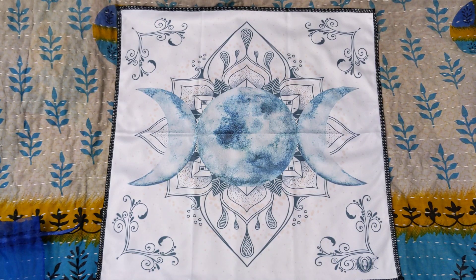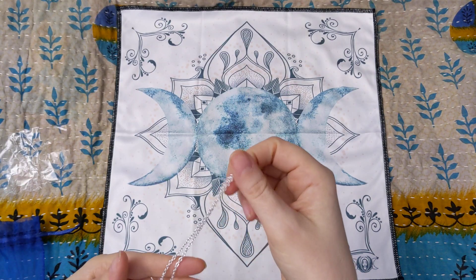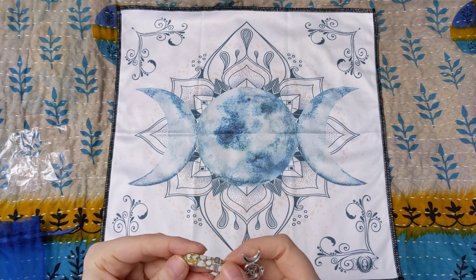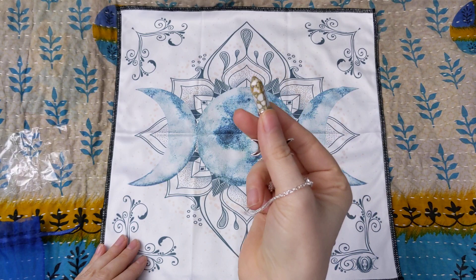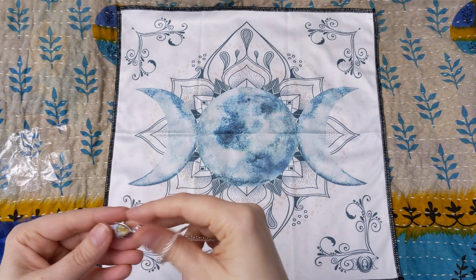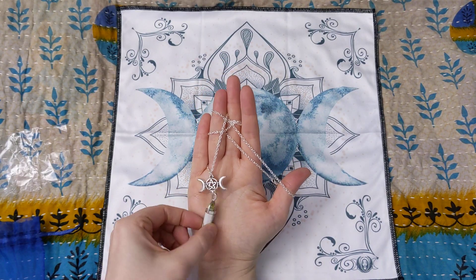Now we have — I'm going to pull it out of the little baggie — a triple moon pentacle gemstone point necklace. 'See which gemstone chose you this month,' it says, so they're different. This is very pretty. It looks like a highlight but it has this yellow coloring in it which I'm not used to seeing, and I work with crystals a lot. So I'm going to have to do some investigating on what stone this is. But it's super pretty and it's different than anything else I have. I really like this a lot. And again, it's $32 for the whole box.